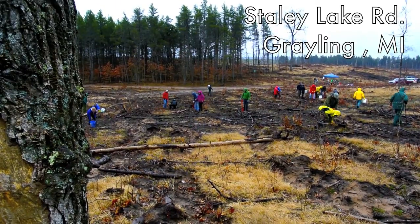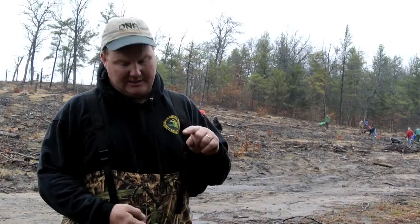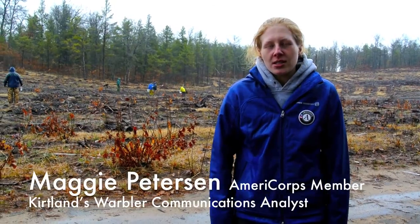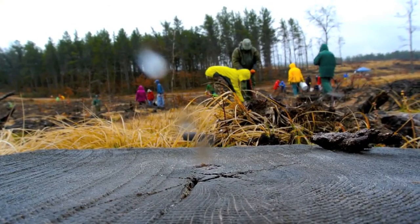Today we're working on a Kirtland Warbler planting project. This is an area that's been designated as a Kirtland Warbler Management Zone, and today we're planting some young habitat for these birds. We have volunteers out here today planting jack pine seedlings that are two years old. We space them about 4 feet apart. This is a volunteer day but also an education day where we can bring people out to plant about an acre of jack pine.